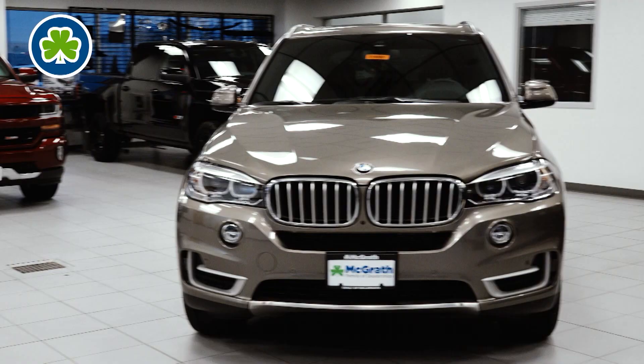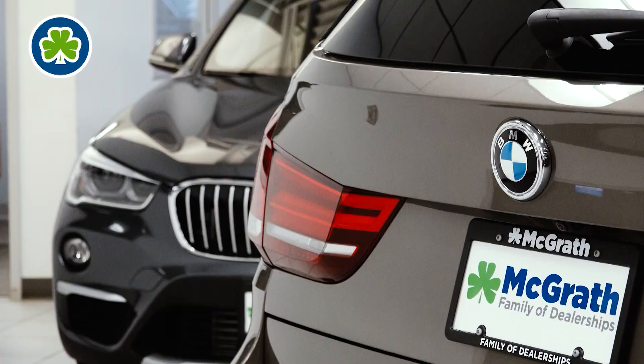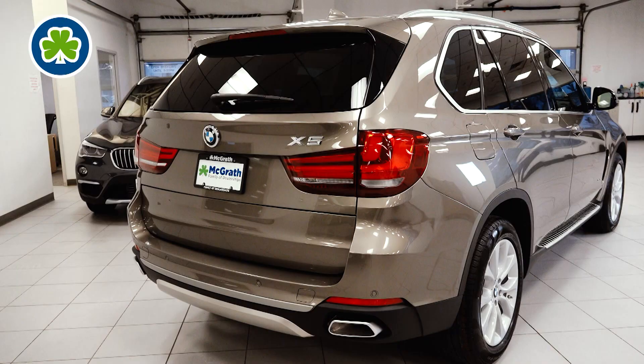Hi there, I'm Connor Trevelyan, the BMW Genius here at BMW Cedar Rapids. I'm here to go over a few features about the 2018 X5 with you — some new features and some unique features you might not know. So right over here is the 2018 X5 35i.